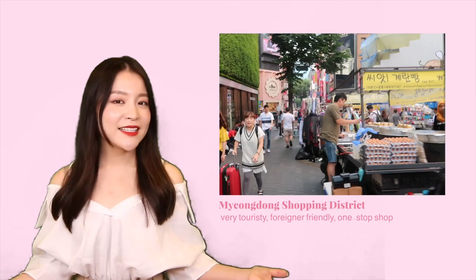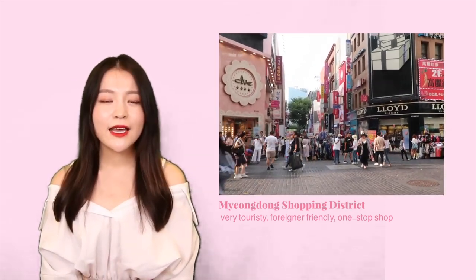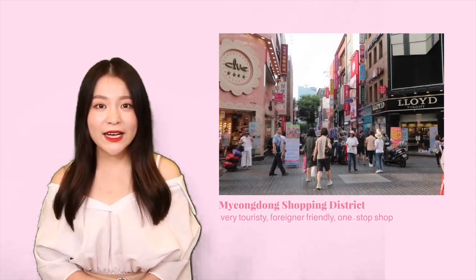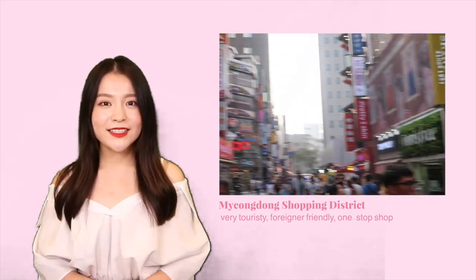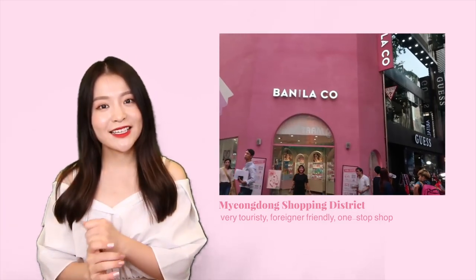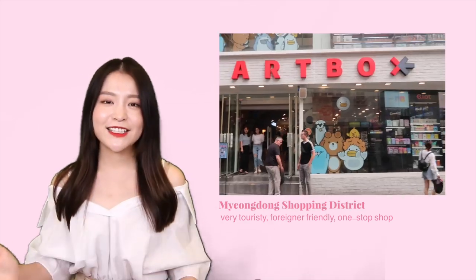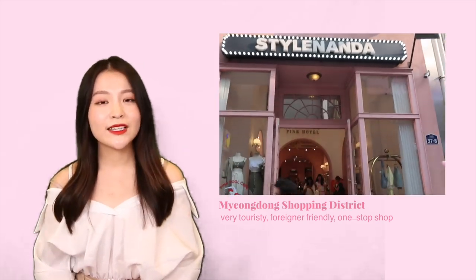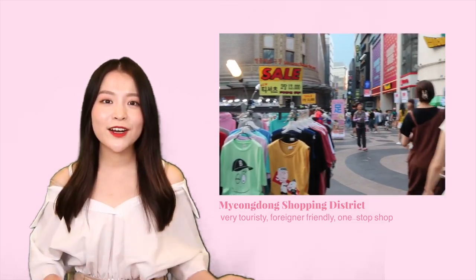The final area I want to recommend is Myeongdong. This is a very touristy area — so touristy that locals generally don't visit very often — but because of that, all of the major brands have gathered in one place. You can find all the major beauty brands, major fashion brands, as well as huge outlets for Korean snacks, souvenirs, and K-pop merchandise. The staff in stores generally speak a variety of languages; English and Chinese are most prevalent, but I've also heard Thai, Japanese, and others, so it is a very foreigner-friendly place. For Myeongdong, I'd recommend visiting later in the afternoon to early evening, when the streets are bustling with people and all the street food stalls have set up — it's a very fun place to be.